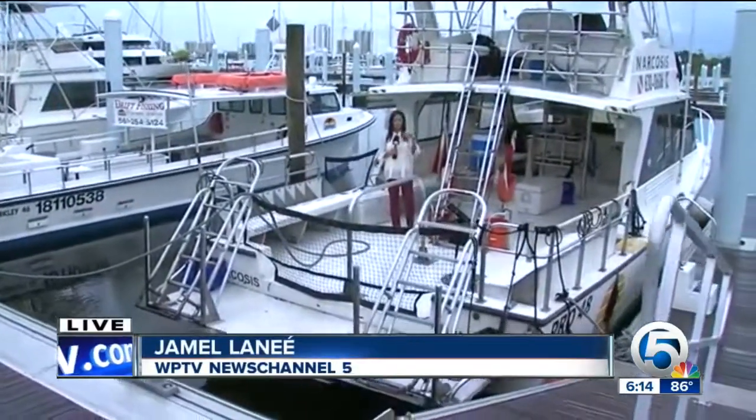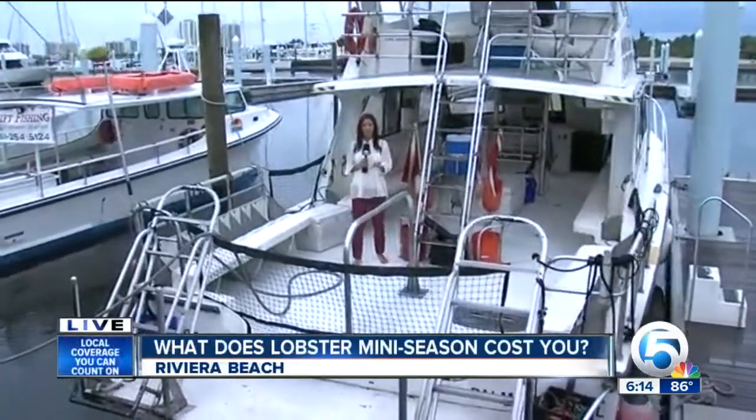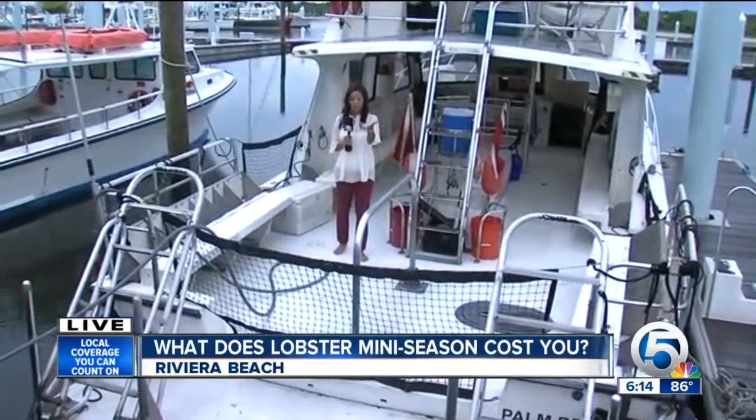While lobster mini season can be rewarding for some divers, some may leave empty-handed. So how does the time and money spent for lobster mini season compare to buying it from the store?